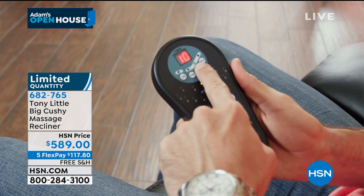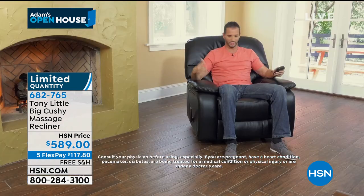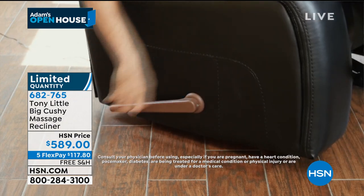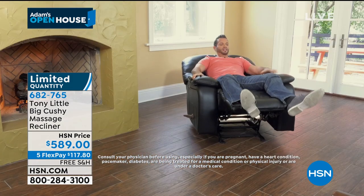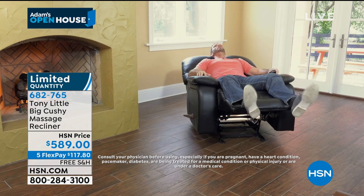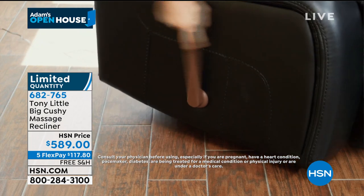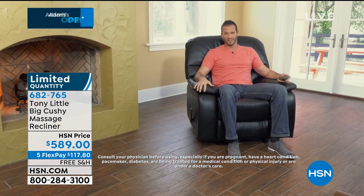Love having the massager, all of the elements of the massager, being able to massage every area. And then obviously if you ever just want to sit back, very easy lever, sit back and recline. You can fall asleep in this — very beautiful, very comfortable chair, easy to operate, easy to manage. Definitely want to have one of these in the house.